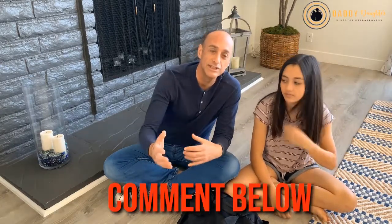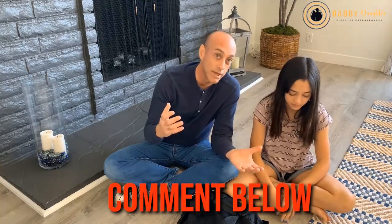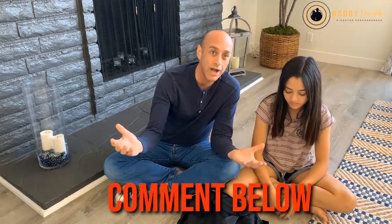Hey guys, this is Scott and I'm with Natalie and we are Daddy Daughter Disaster Preparedness. Disaster preparedness is serious business and although there are a lot of videos out there, Natalie and I want to give some informative information in a lighthearted way where children can be involved. It would also be cool for you to comment below any questions you may have and also comment below where you're watching this from.